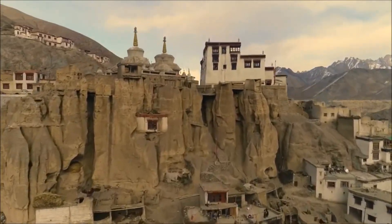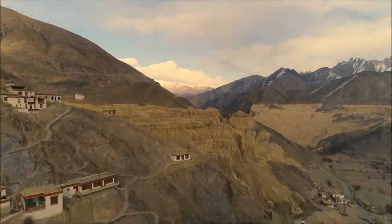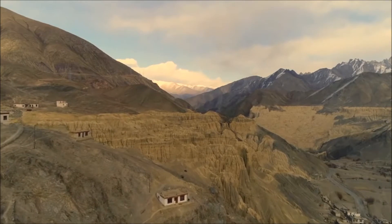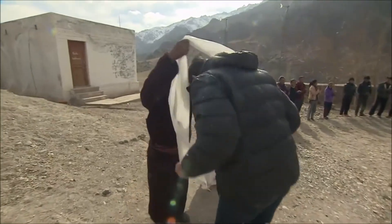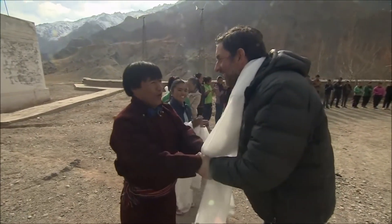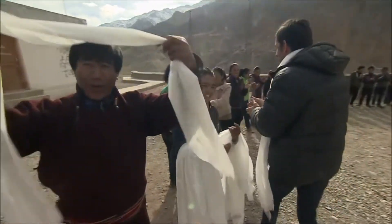Global Himalayan Expedition has installed over 250 microgrids in outlying areas of Ladakh. After Hanamoor, we visited one specifically designed to light up the minds of school children. It's at the Government Higher Secondary School in Kaltse.